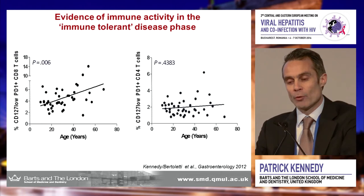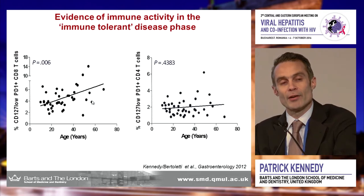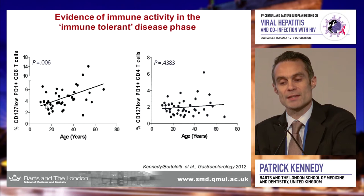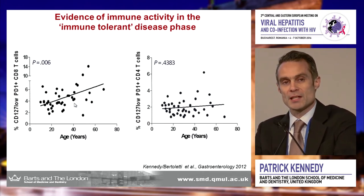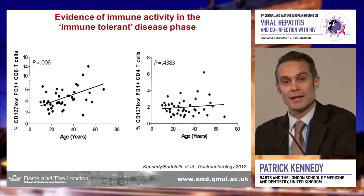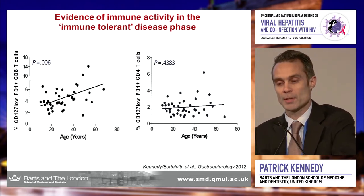More importantly, we're able to show that as patients get older, the number of fully exhausted CD8 T cells — the CD127-low PD-1-positive CD8 T cells — increases. As they become more exhausted, we fail in our ability to control the virus. This may also be very important for the timing of new therapeutic interventions going forward.